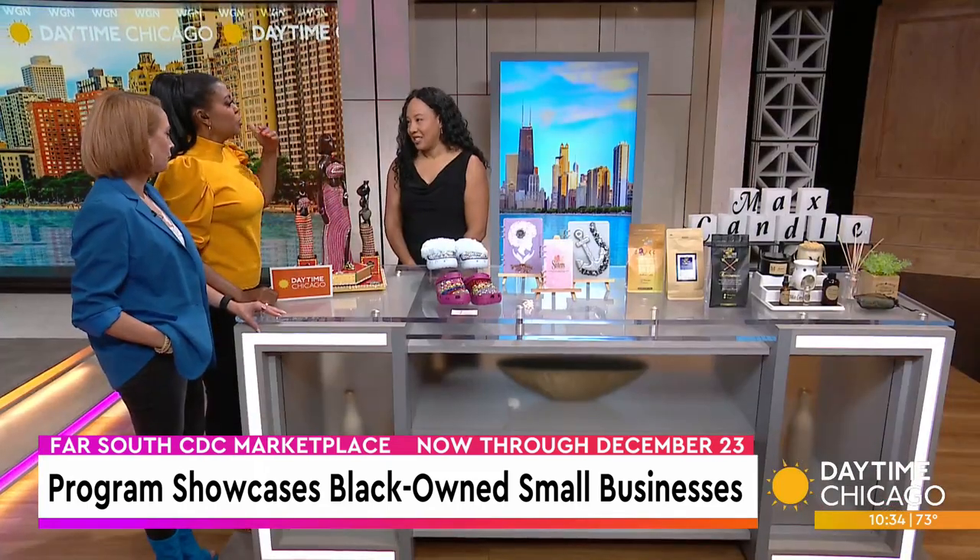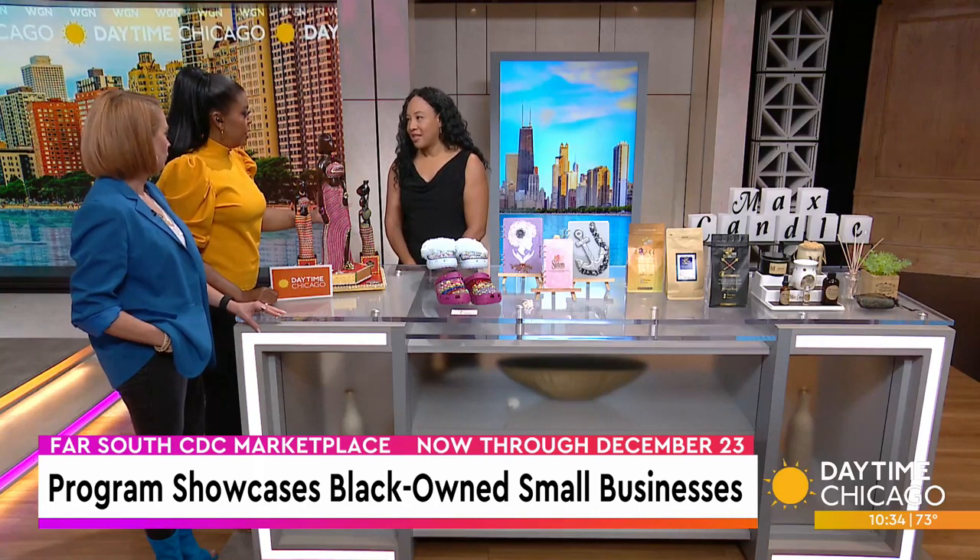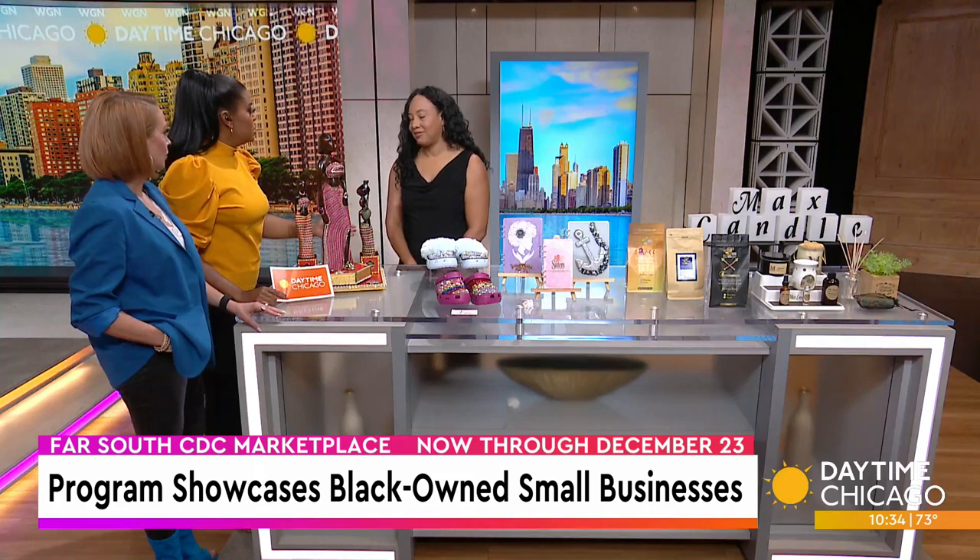Thank you for coming in. Thank you for having me. This is just a sample of all the products, and what I love — the concept is just amazing. Before people actually step on out there, you're giving them an opportunity to test out the Marketplace. Absolutely — work out all the bugs. Tell us more about how this all works.